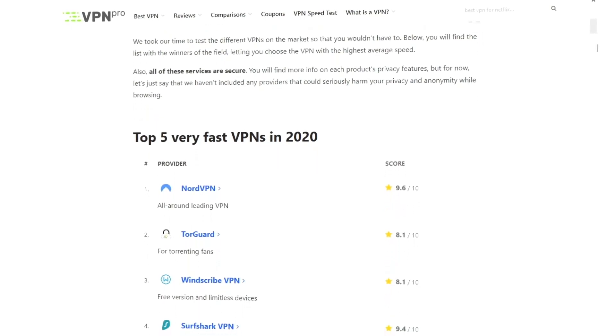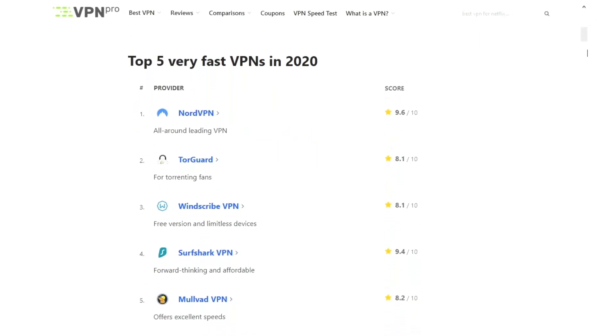These VPN speeds are hardly different from the original speed results I ran a minute ago. You just saw me run a NordVPN speed test, and you might be wondering which VPN is faster — well, here's a list of the best speed VPNs for you to check out.